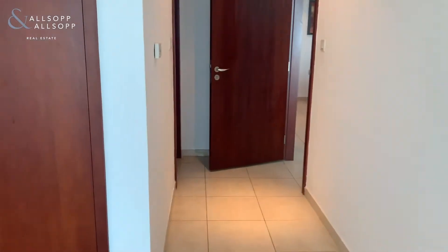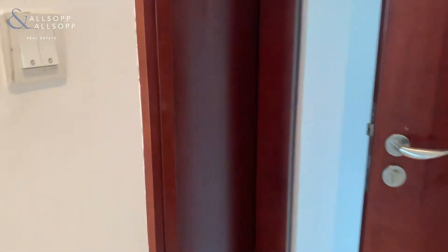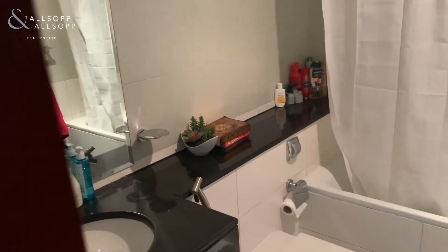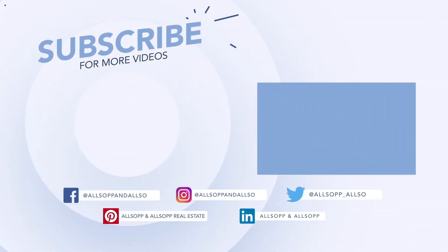And then you have the en suite — good shape, good size. Thank you.